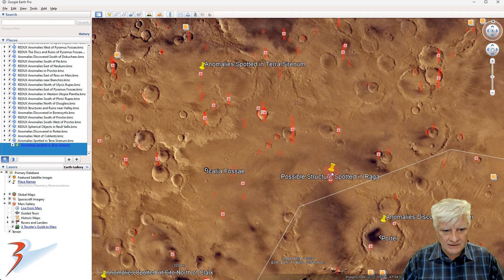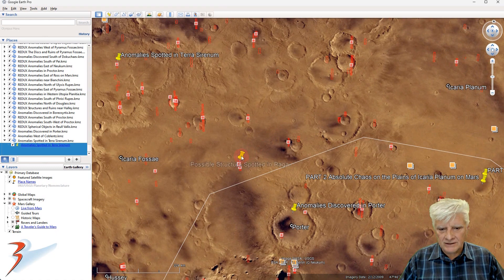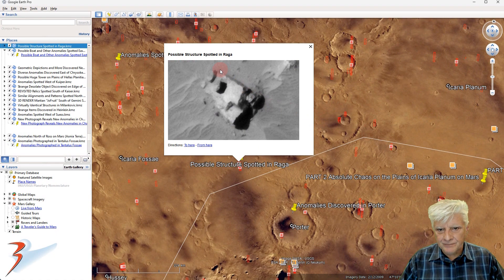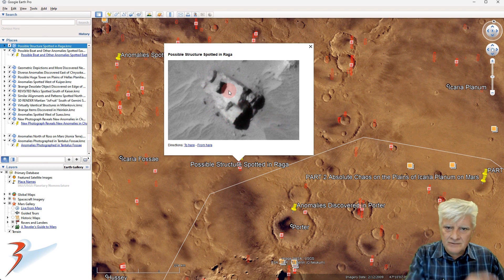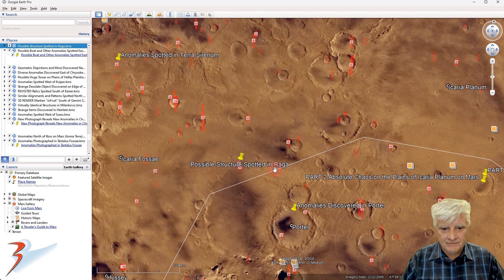This is way down to the southeast — 'Possible Structure Spotted in Ragha.' I made a 3D illustration of this one. It's got some layers to it, then that slant with what looks like an opening, something ajar. Could that be a door? Who knows.